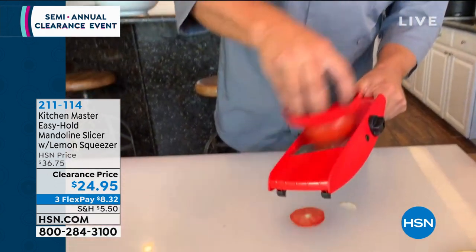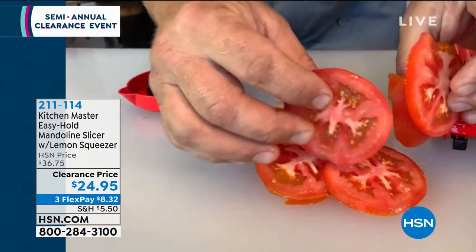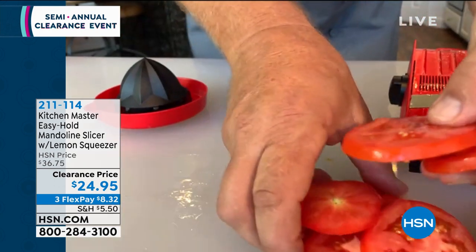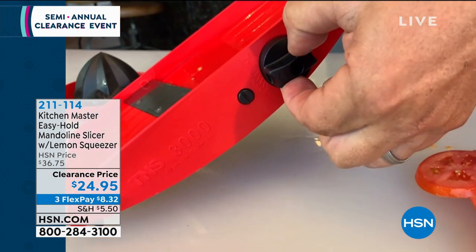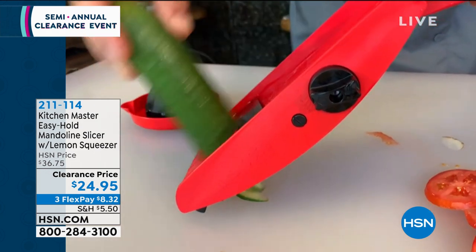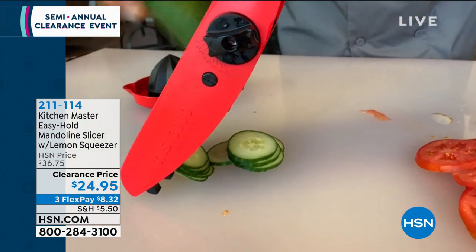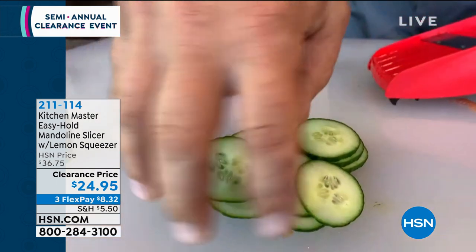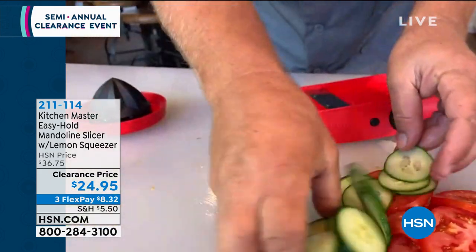Even the hardest thing to slice — something soft like a tomato — comes out perfect for homemade salads or sandwiches, every slice the same thickness, right down to the very last one. With a knife you get one thick, one thin slice. To adjust, there's simply a knob on the side — no parts or pieces — with eight thicknesses from thick to thin. For bread and butter pickles, cucumber salad, or paper-thin cucumber slices, it's effortless. They all come out exactly the same — something you can't do by hand.